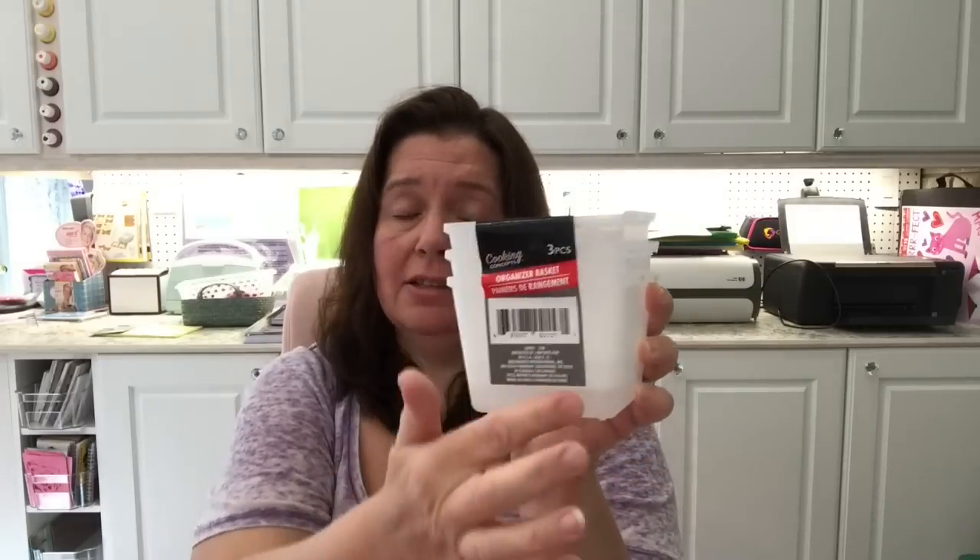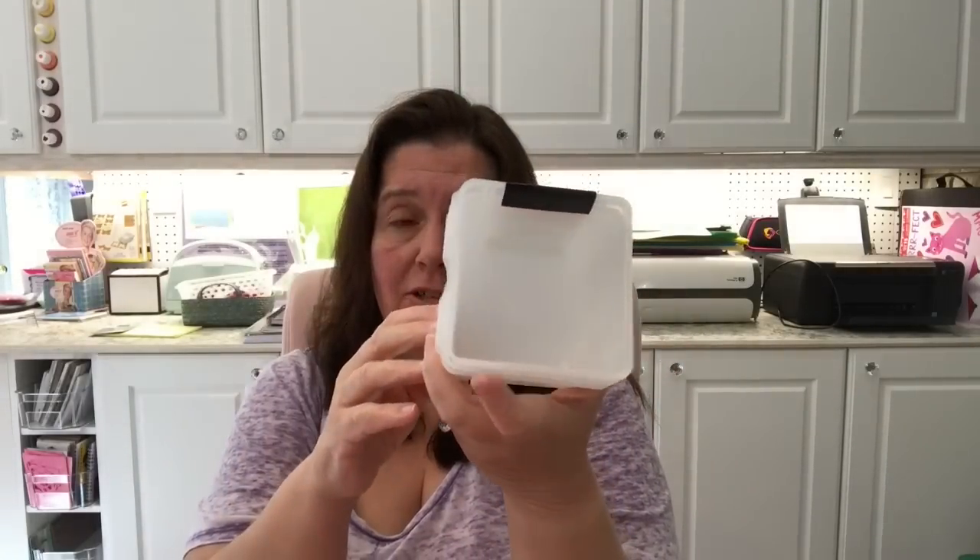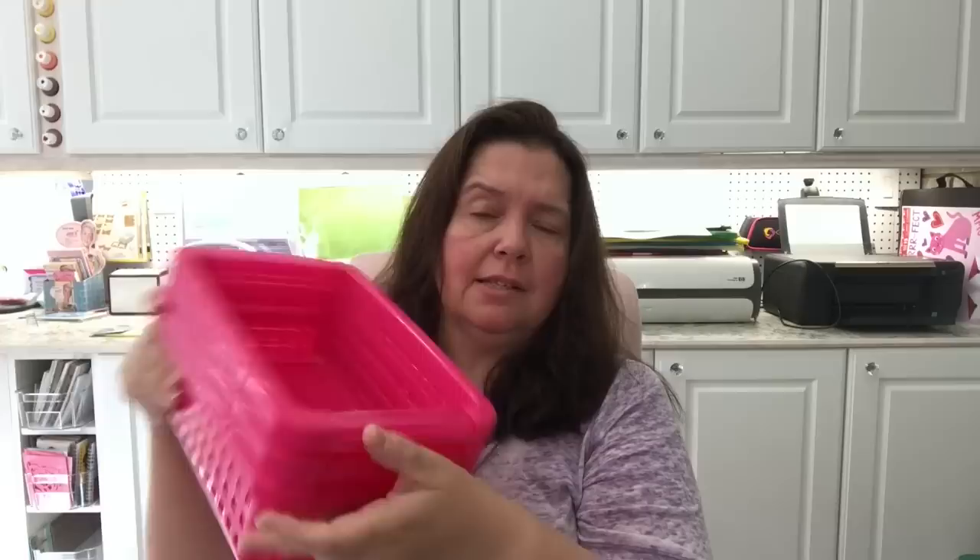I picked up a package of these little organizer baskets — such a good deal, three for $1.25. I got three in this pink color. These are the ones with the little flippy things so you can stack the baskets, or if you don't want to stack them, just put the flippy thing back. I have a few things in a cupboard that would benefit from being stacked in these little baskets.